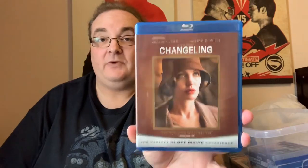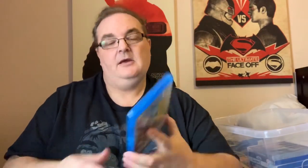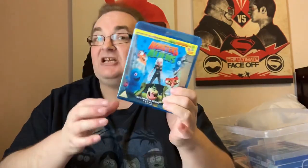Changeling with Angelina Jolie — really good film, also with John Malkovich. Monsters vs Aliens — really good heartwarming animated movie. Includes all-new adventures: Bob's Big Break in 3D, though this isn't actually the 3D movie, so the Bob's Big Break 3D is the red and blue glasses version, not the other 3D.